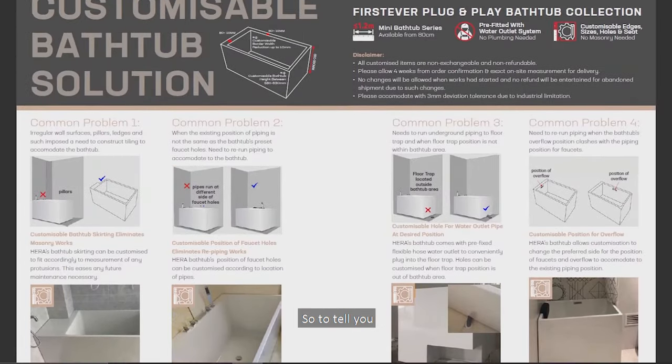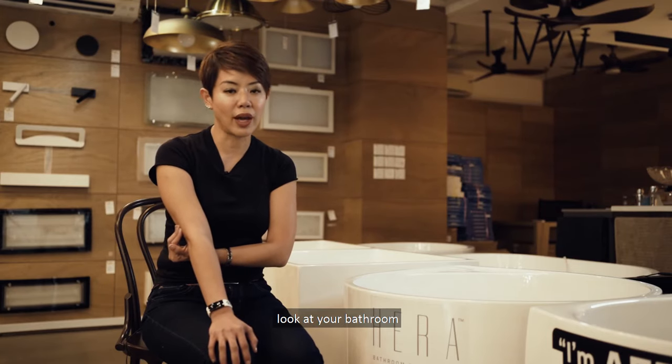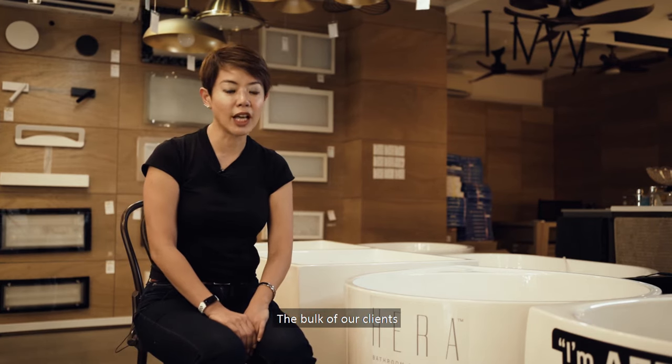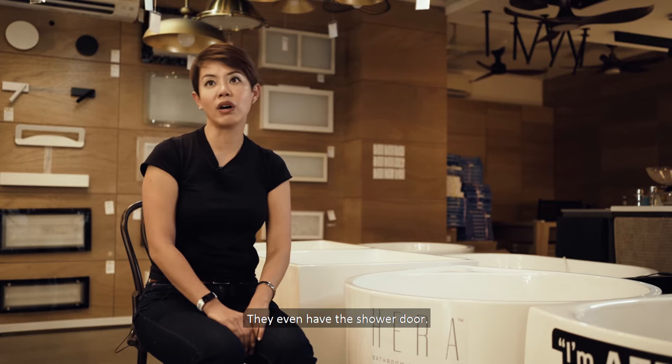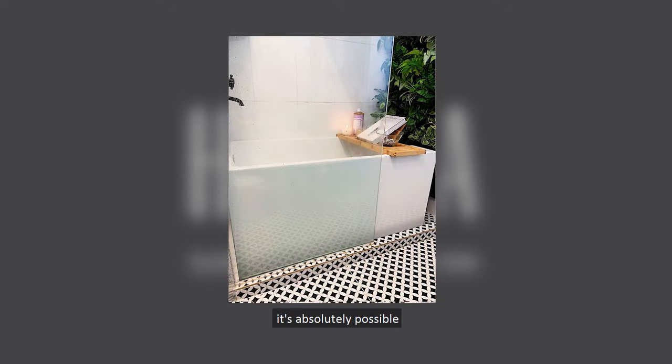To tell you what is the best bathtub, we really have to go down to your place, look at your bathroom, and then give you the best advice. The bulk of our clients actually have existing bathrooms — they even have shower doors. If they want to change their mind and add a bathtub to their bathroom, it's absolutely possible with HERA Bath Tubs.